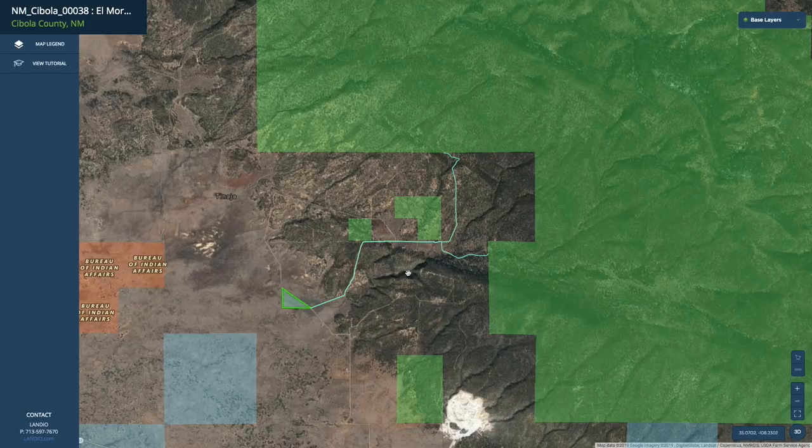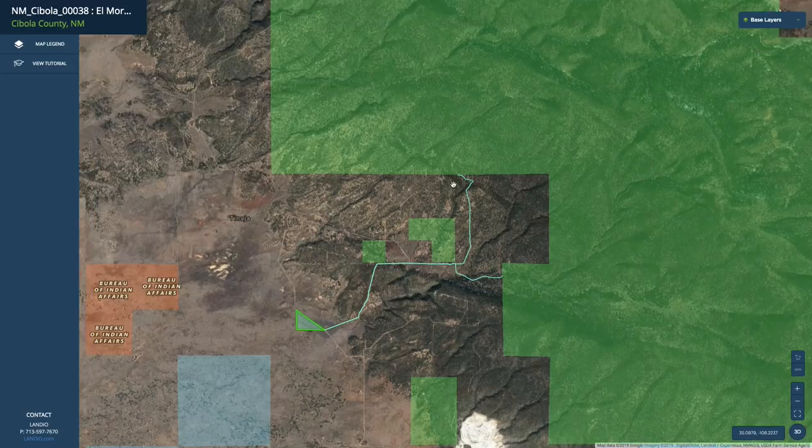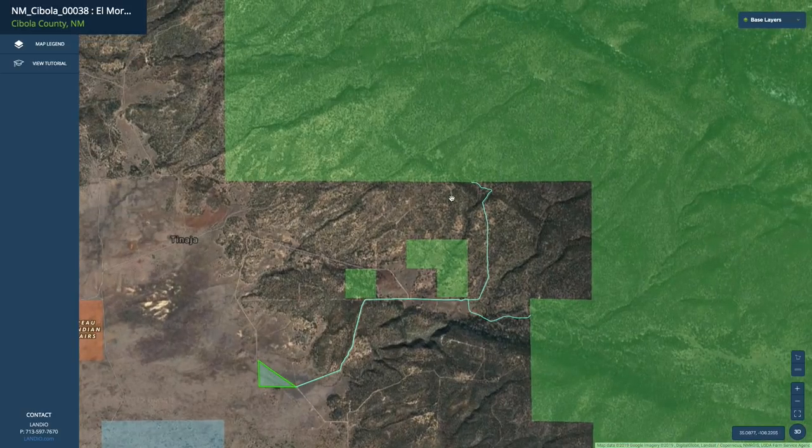If we zoom out a little bit, you can see those roads that take you to the private gated entrances of the Cibola National Forest. This here is called the Northgate, and through the Northgate, you can enter the National Forest on foot, horseback, dirt bike, quad, side-by-side, or similar type of ATV.